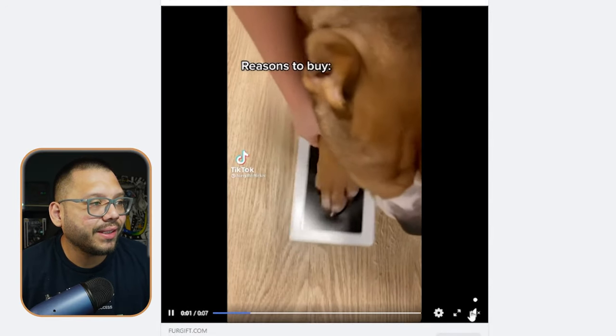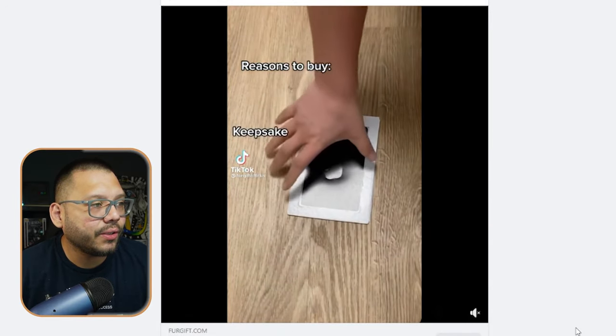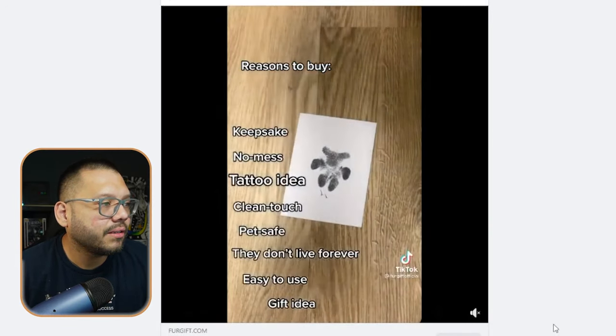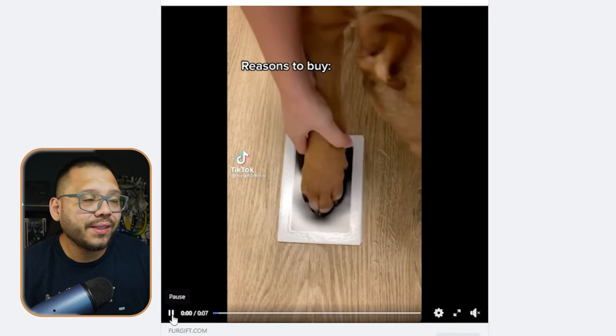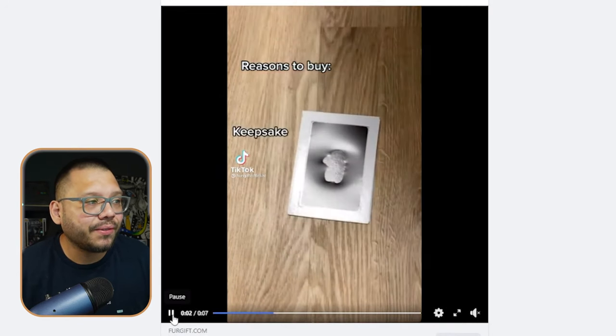Let's check out the Facebook ad — here we can see they're simply using the little ink pad and that's it. The cool thing about this is that it's absolutely mess-free, so there's not going to be any ink on the pet's paw or on the person's floor. As you can see in the video, it is completely mess-free — it's simply a reversed ink pad that can be used over and over.